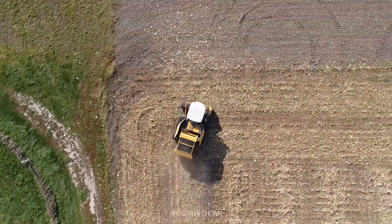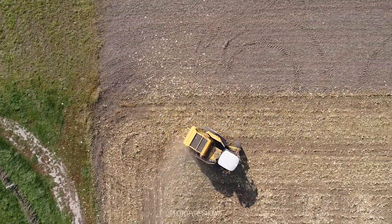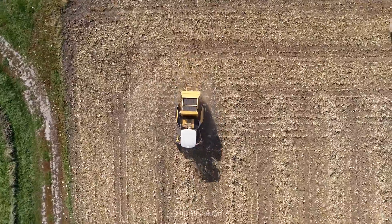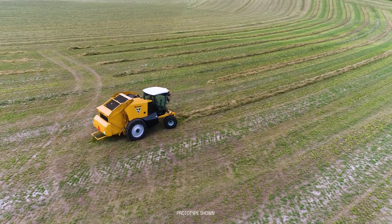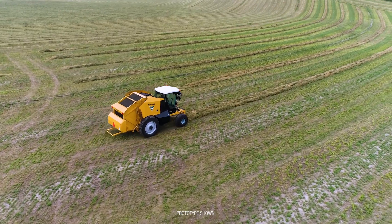I'm a big zero-turn lawnmower fan. I've had one for over 15 years — you know, instantly you get almost half your time reduced when you switch to that type of device. Baling and mowing a yard aren't significantly different; you're still following a path, making tight corners, and trying to follow a windrow. So I kind of put those two and two together and ultimately started developing that into a baler, and that's where it started.